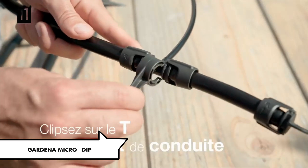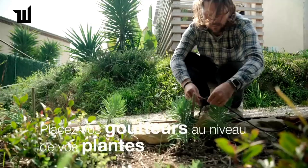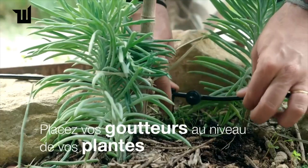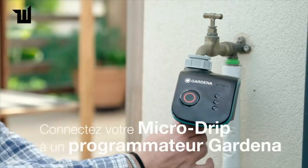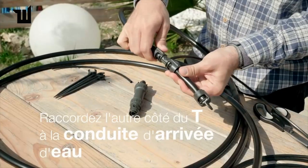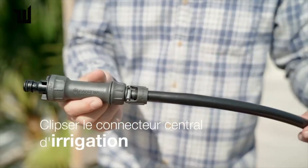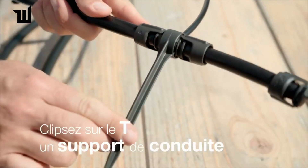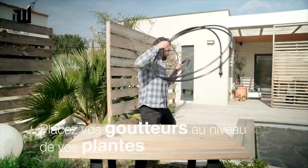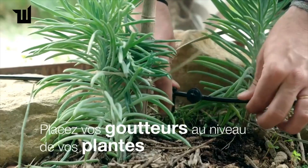If your crops are failing to reach their full potential, the drip irrigation system from Gardena might be the solution. Seamlessly integrating with other Gardena products, it can be easily installed and expanded using a special wrench, offering precision irrigation that minimizes water waste. Suitable for both above and below ground setups, with all components available separately, there are no additional costs — making it a practical choice for gardeners.